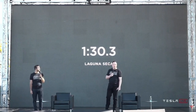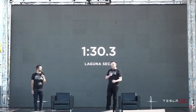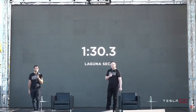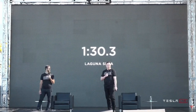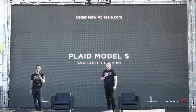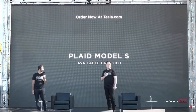We're confident the Model S Plaid will achieve the best track time of any production vehicle ever, of any kind, two-door or otherwise. And you can order it now, and it's available basically end of next year.